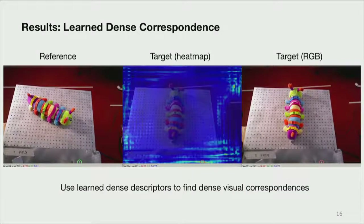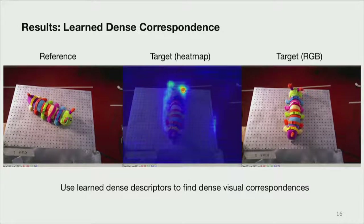Another way to visualize what we've learned: we take the image on the far left and the image on the far right, send them to descriptor images, and do nearest neighbor lookups. We do this in real time — hovering over the image on the left, on the right we show the nearest neighbor looked up in descriptor space, and in the middle we show a heatmap where distances are in L2 in descriptor space, because that's how we've trained this metric learning mapping.